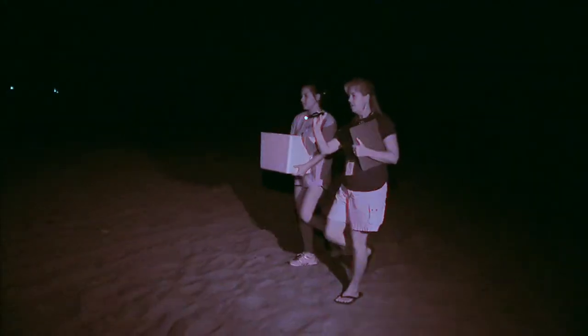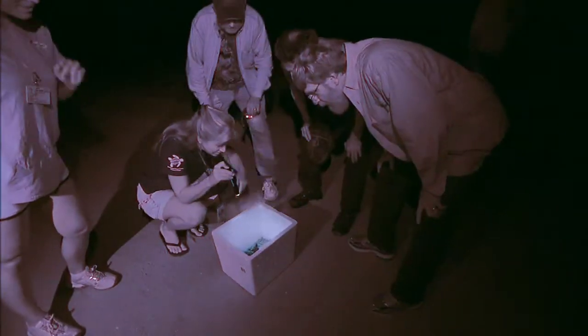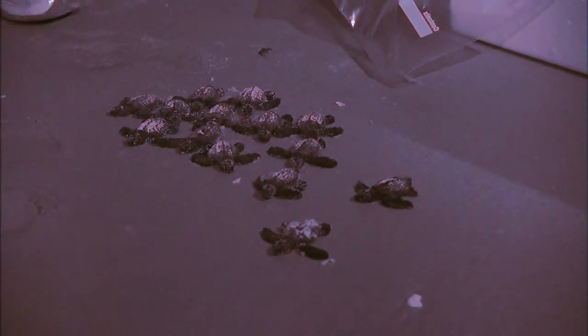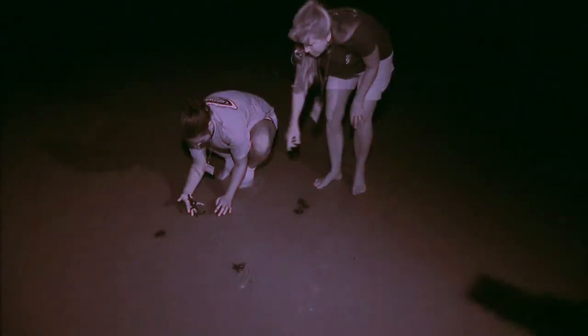Once they've hatched and are considered ready to make the trip, the turtles are taken to beaches along a 100-mile stretch of Florida's Atlantic coast and set free in the surf. Once in the ocean, the turtles generally make their way to developmental habitats offshore where they eat and grow.